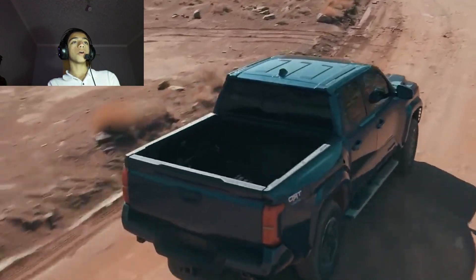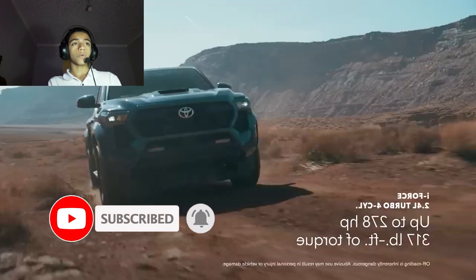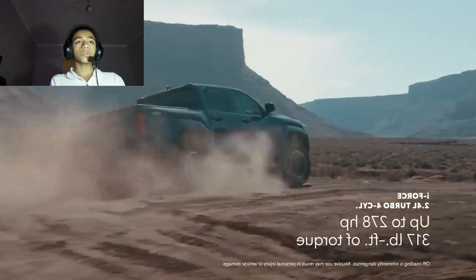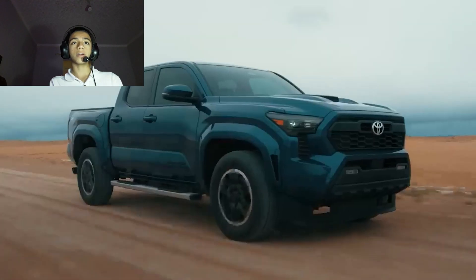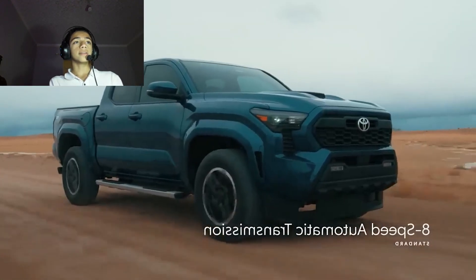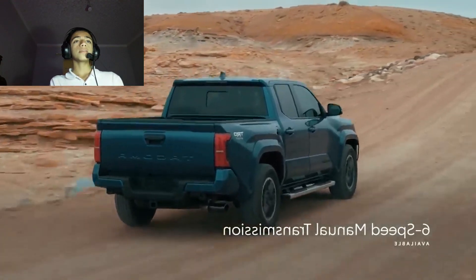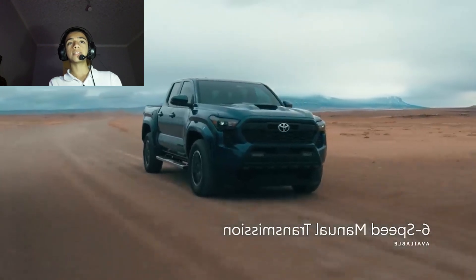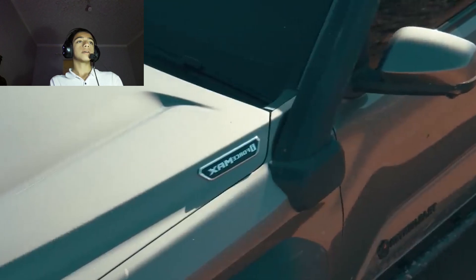The Tacoma is one of Toyota's success stories. Not only does it outsell the Tundra and 4Runner, it's also the best-selling pickup in the midsize truck segment. Over the years it has built a fiercely loyal following, and the Tacoma can be uniquely customized thanks to what seems like an infinite number of aftermarket products.